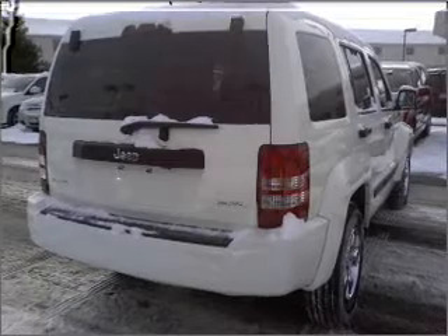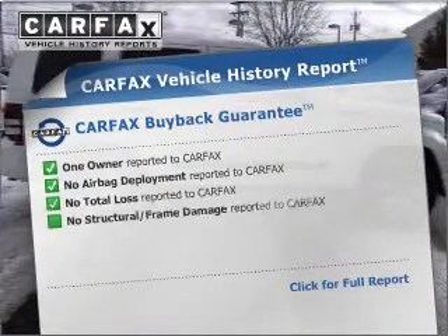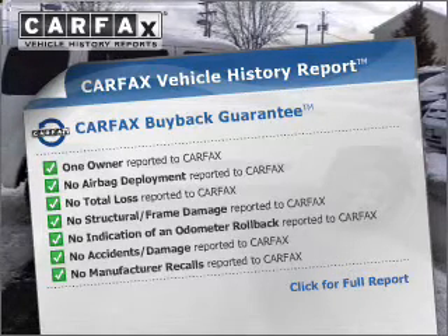Anti-lock brakes help you bring your vehicle to a safe stop. Rest easy knowing this vehicle comes with a Carfax Vehicle History Report from Carfax, the most trusted provider of vehicle information.